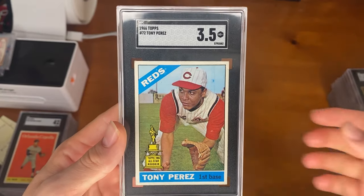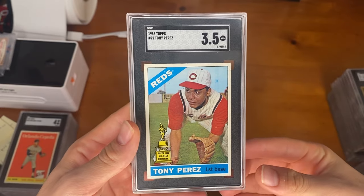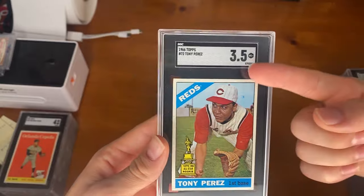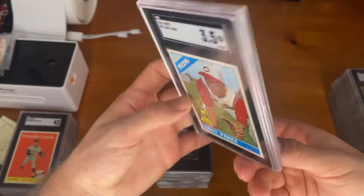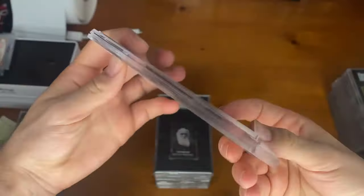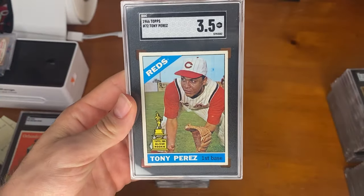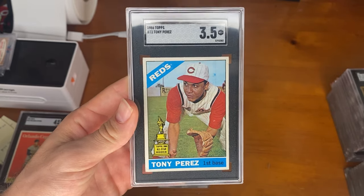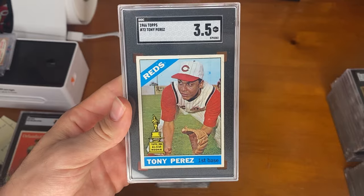We have a few more batches to go through. To start off, we have a Tony Perez rookie, except one problem — it was labeled Topps. If we turn to the back, it does say produced in Canada. So this is an O-Pee-Chee version and it just happened to get mis-slabbed. We will definitely be including this in our next submission to hopefully get it corrected.